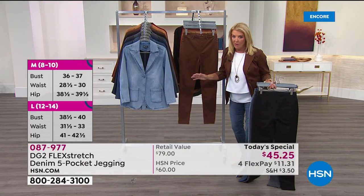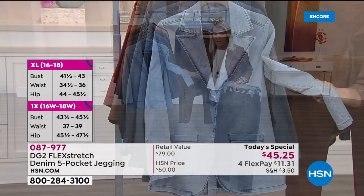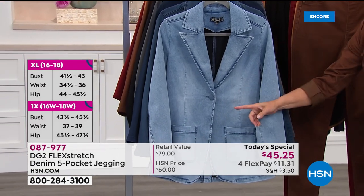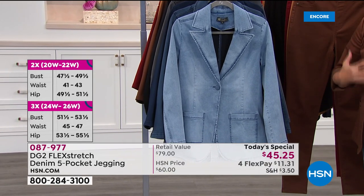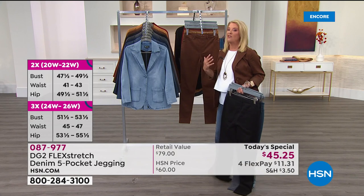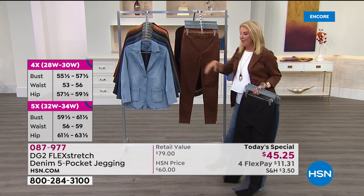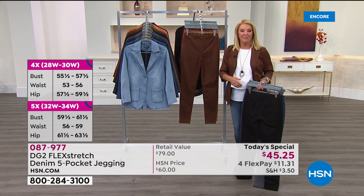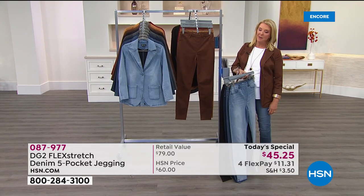One other quick note: for the first time ever, that same incredible Flex Stretch fabric is in a blazer. It feels like you're wearing the most comfortable sweatshirt, yet you have the structure of a blazer. It's fabulous, and I have all the matching colors in the blazer as well. Now we're going to get Diane Gilman joining us from high atop Central Park in New York City from her home.